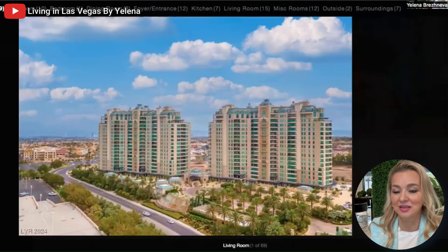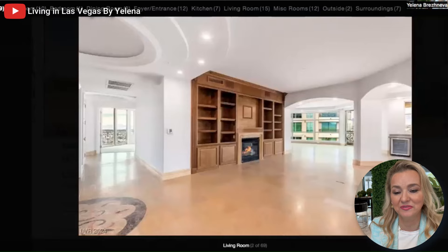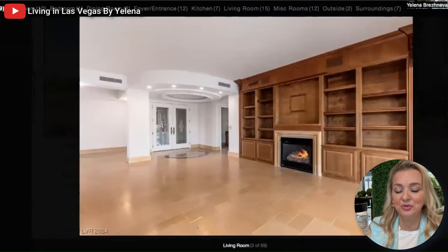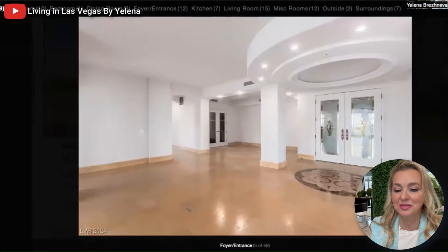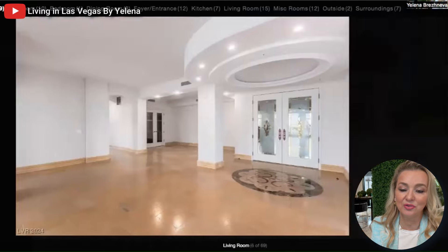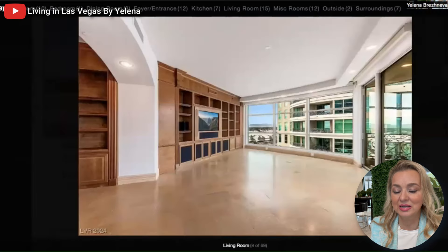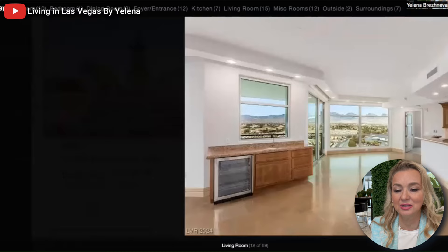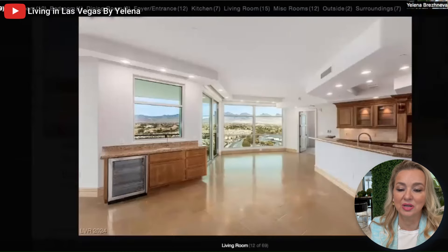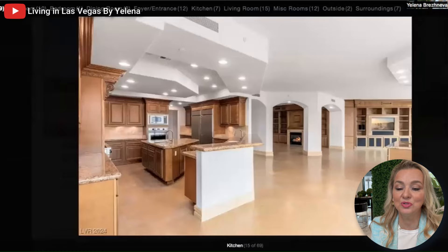Here is the apartment: it has a spacious living room with a fireplace and a beautiful, spectacular view of the city. There are amazing balconies — this is your entrance where the elevator takes you directly, and here is your dining area. Very classic, very elegant. The balcony and living room give you almost a 180-degree view of the city.